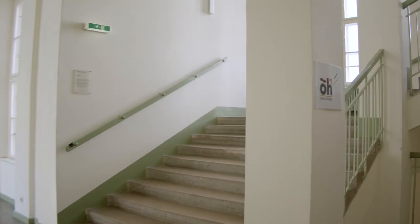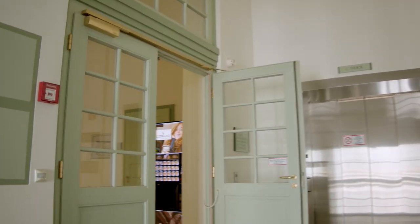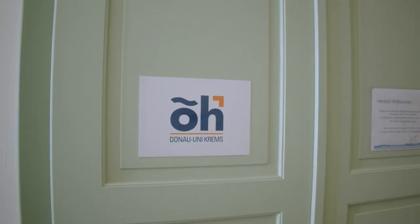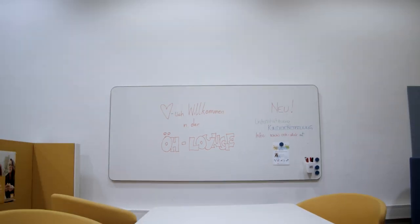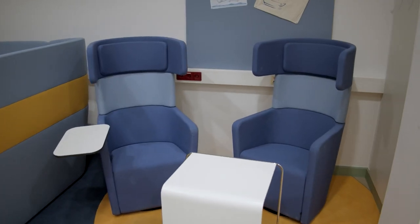On the floor above the Student Service Center you can find our student representation called ÖH. Here you can find fellow students providing assistance in study-related issues, as well as a coffee machine and study lounge.